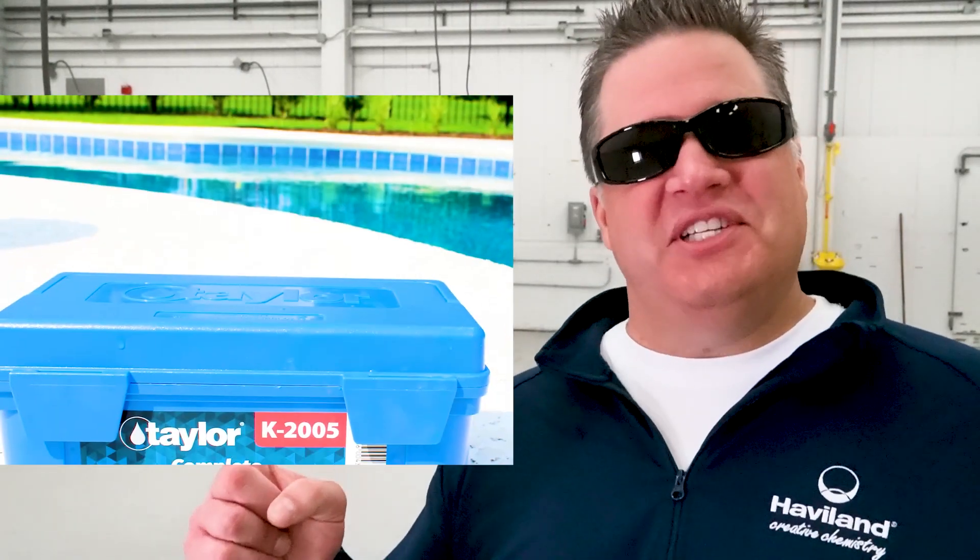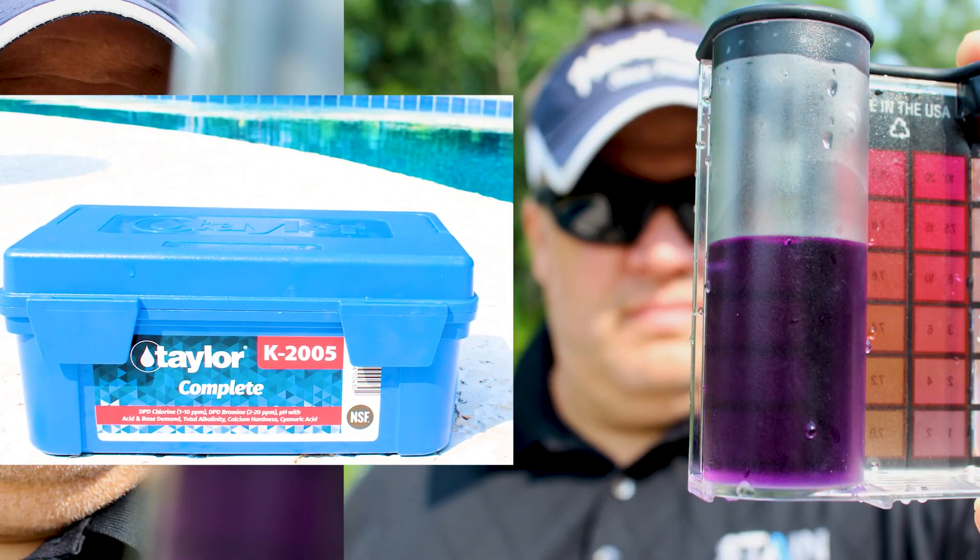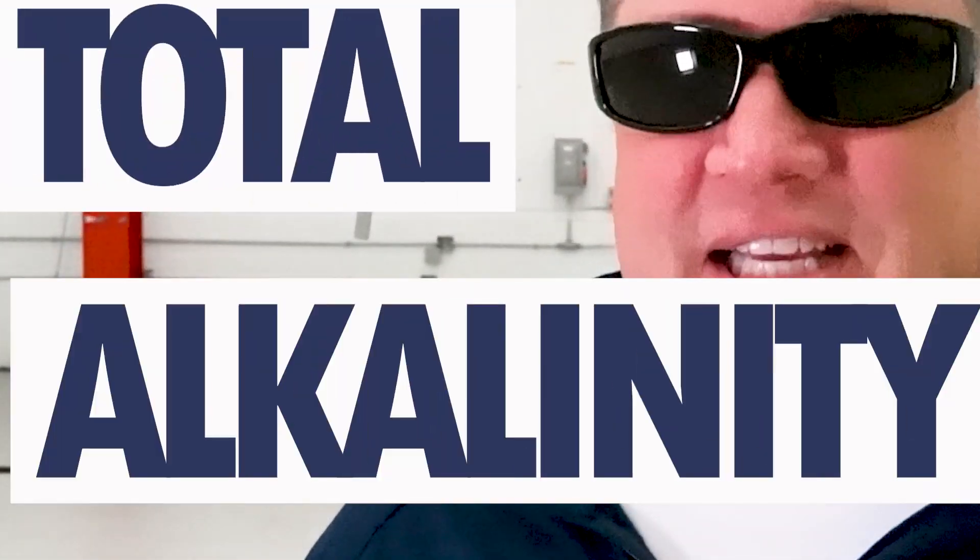To maintain a proper pH, test regularly — all the time — with a high-quality test kit, like the one you see here. And to maintain a stable pH, we need to talk about total alkalinity. But that's for another episode.